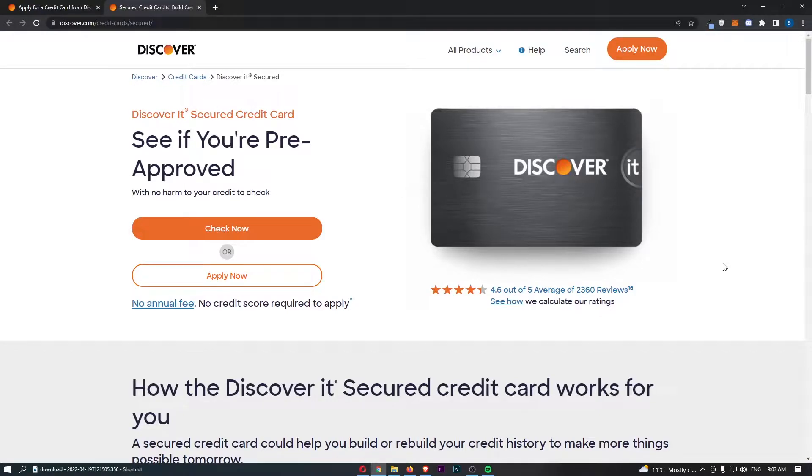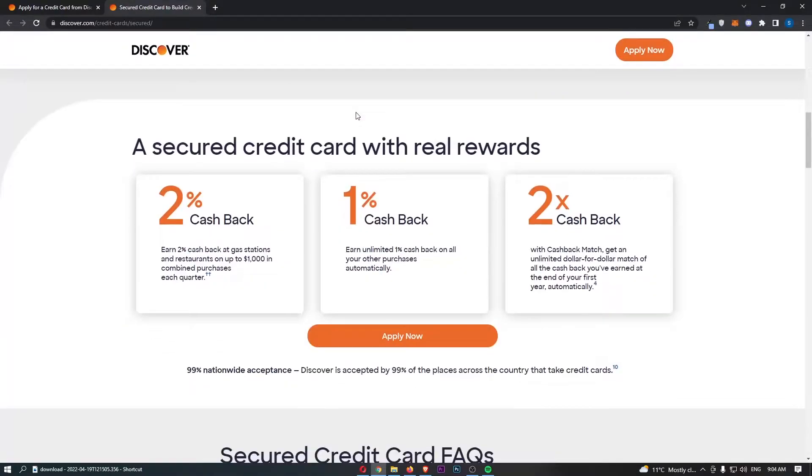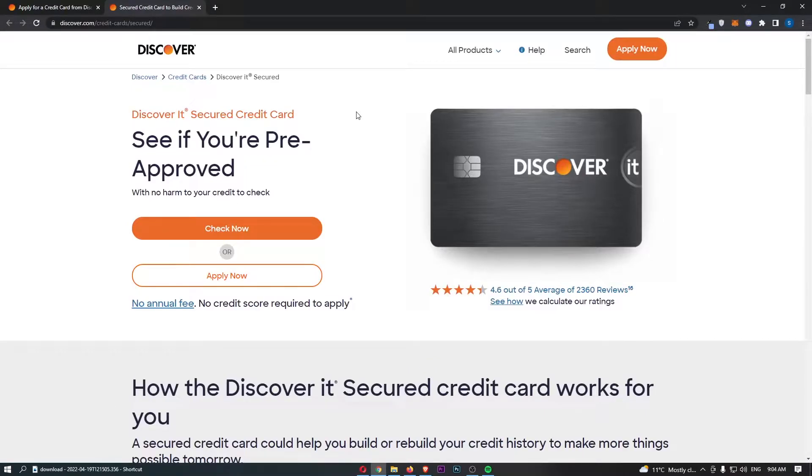The Discover It Secured Credit Card. This video is going to be a complete overview. I'm going to show you everything you need to know about this card, including the annual fee — or lack of it — the interest rate, the opening offer, and all of the other bonuses that you get with this card. So if you are interested in learning more about the Discover It Secured Credit Card, keep watching.